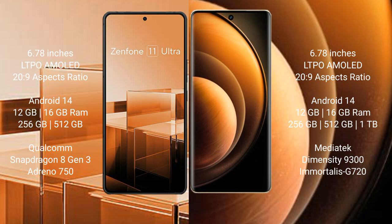The Asus Zenfone 11 Ultra comes with 12GB or 16GB RAM and 256GB or 512GB internal storage, powered by the Qualcomm Snapdragon 8 Gen 3 processor with Adreno GPU.